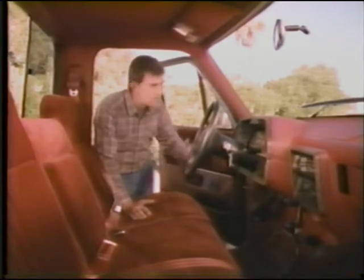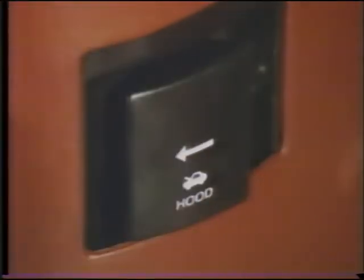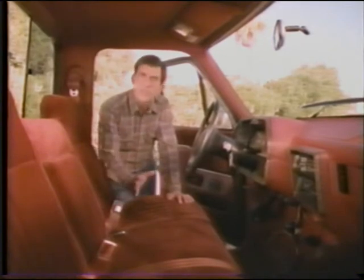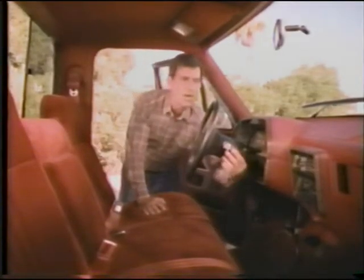Even the standard F-Series truck features an electronic AM radio, digital clock, and an inside hood release. While the top-of-the-line XLT Lariat adds cloth door and seat trim, a folding center armrest, a leather-wrapped steering wheel, a wood-tone instrument panel, and even a luxury car alert chime.